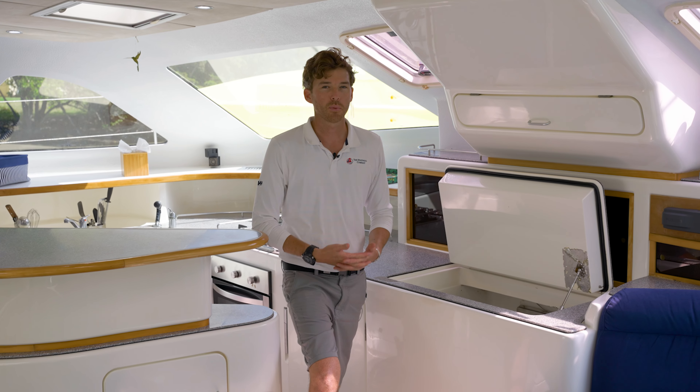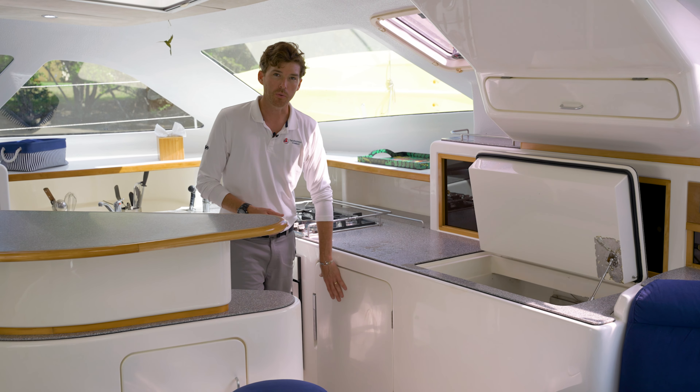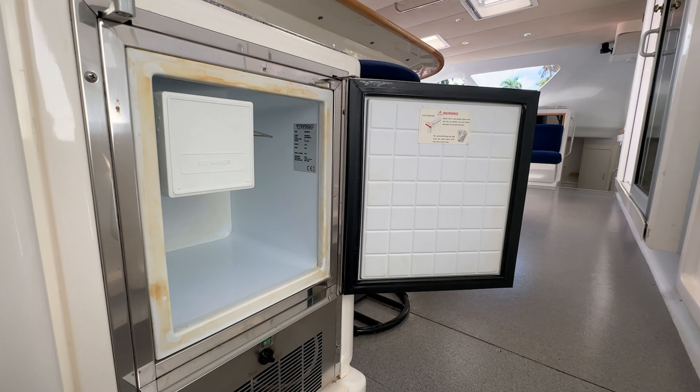A full boat is going to need a lot of food. We've got three fridges on board: we've got the deep chest fridge, one located right here in the galley, and one just on the outside for longer-term storage.